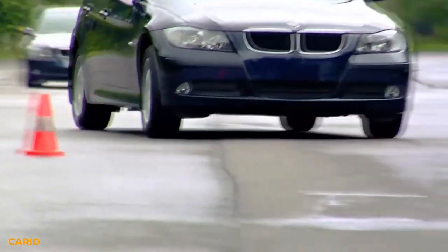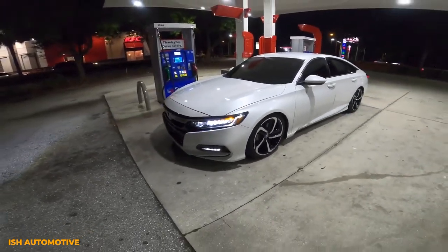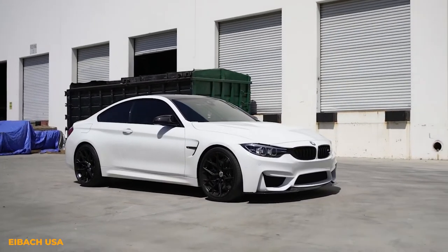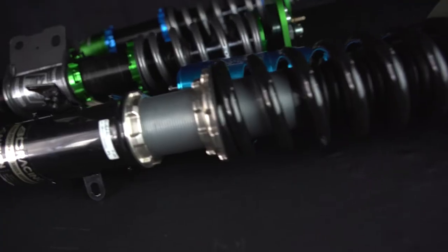so you won't be able to tweak your ride height or camber to get that perfect fitment. That's not to say you'll have bad fitment with lowering springs — you just can't fine-tune your ride height, and you also won't be able to adjust damping or rebound. Lowering springs are a great option for daily drivers and those who are looking to lower their car on a budget.